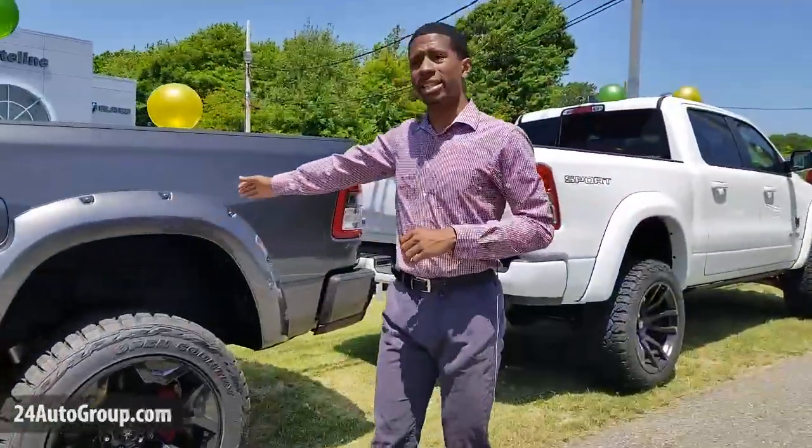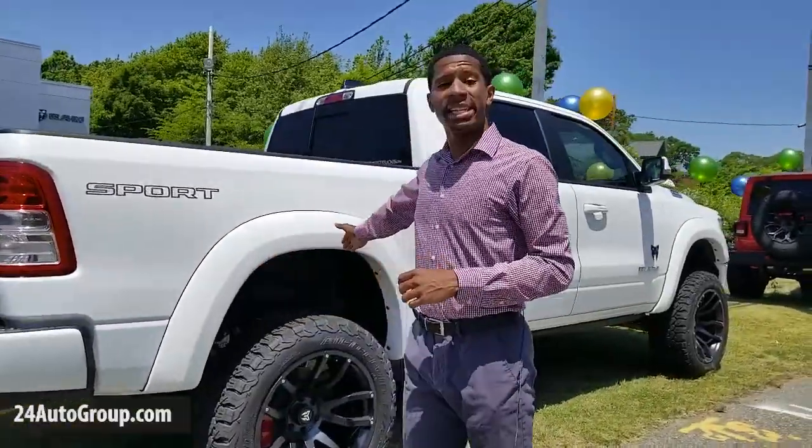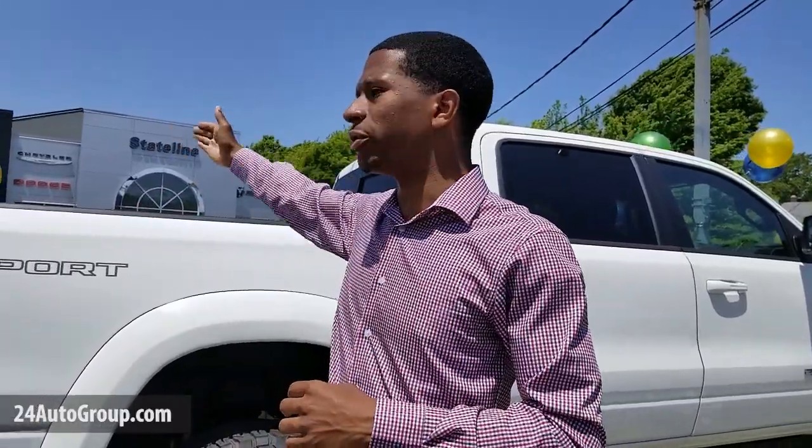And if the steel gray is something you're not looking for on the Ram Bighorn, we also have a white Bighorn with a lift kit — 6-inch lift kit with 35-inch tires. These are just three of our beautiful Rams here at Stateline Crystal Jeep Dodge Ram. So come down to see us and take a look at some of these trucks.